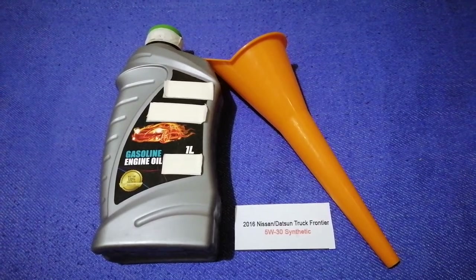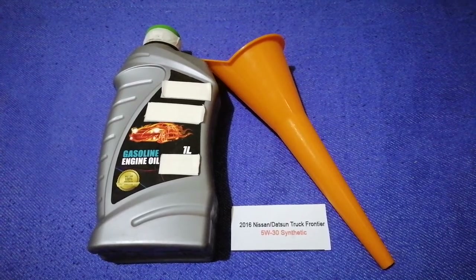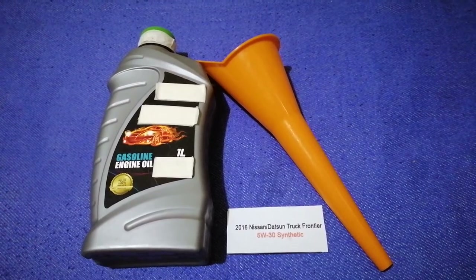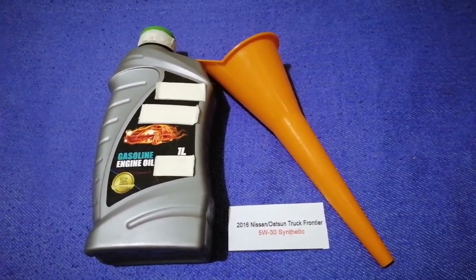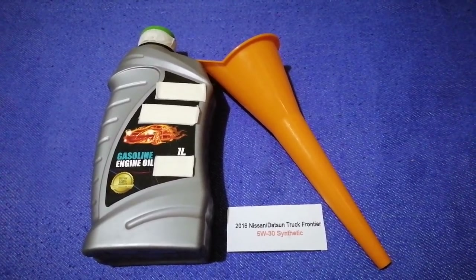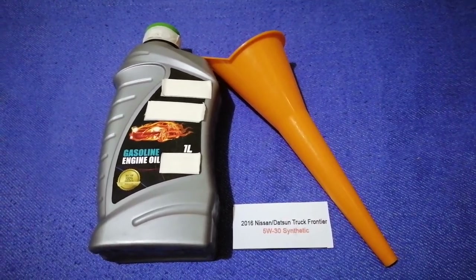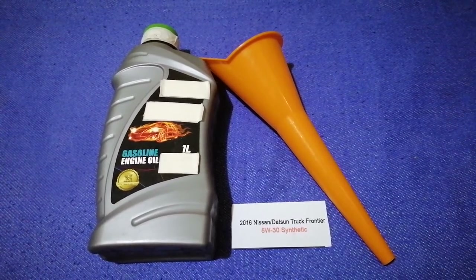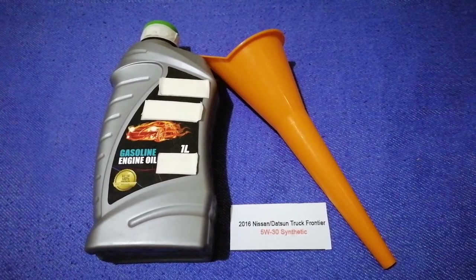So once again, the oil type for the 2016 Nissan Frontier is 5W-30. If your 2016 Nissan Frontier uses a different type of oil, or if you know a cheaper place to buy oil for your 2016 Nissan Frontier, make sure to leave a comment and let the rest of us know. Don't forget to check the video description for the most recent price. Thank you for watching — please like and subscribe.